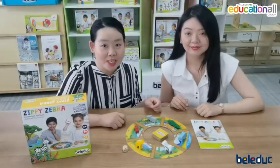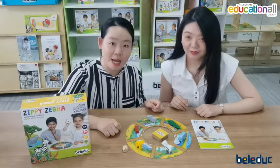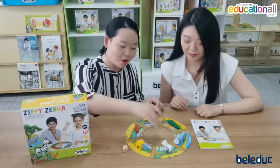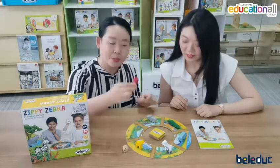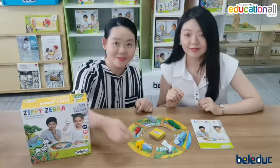Okay, for the game preparation, we just put the six parts of the game board in the middle of the table. And then we put the game cards face down in the middle of the game board circle. And put the animals on each section like this. And get the dice ready.